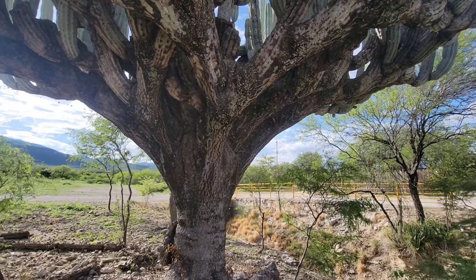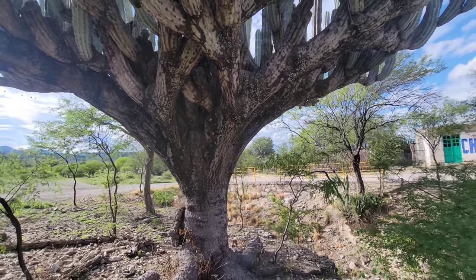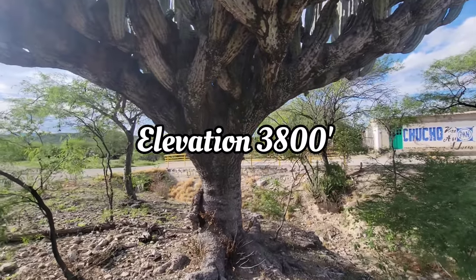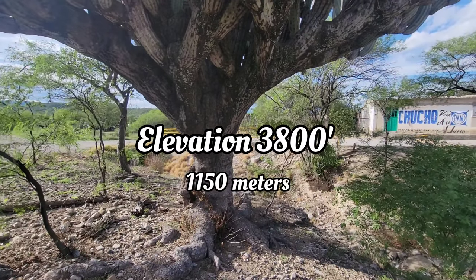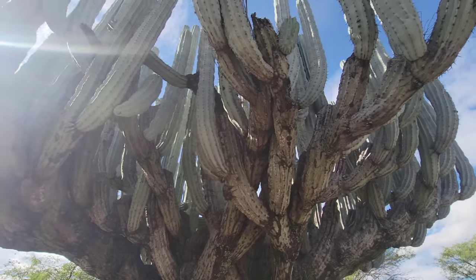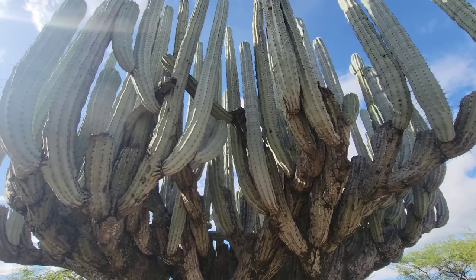It's not a very large range — maybe three or four states in Mexico, if that. Generally low elevation. We are at 3,800 feet, which is one of the lowest points we've been to. We basically traveled from Mexico City en route to Oaxaca, and most of that has been above a mile high, over 5,000 feet.